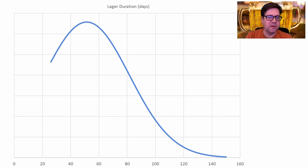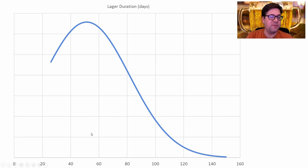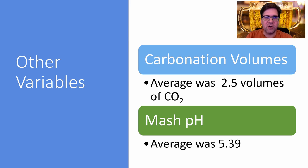Lagering duration ranged from about 26 days up to 150 days, with an average of around 50 days. We are seeing a trend down to less than 40 days — so five to six weeks of lagering versus the crazy old recipes at 112–120 days. Carbonation volume average was 2.5 and the average mash pH was 5.4.